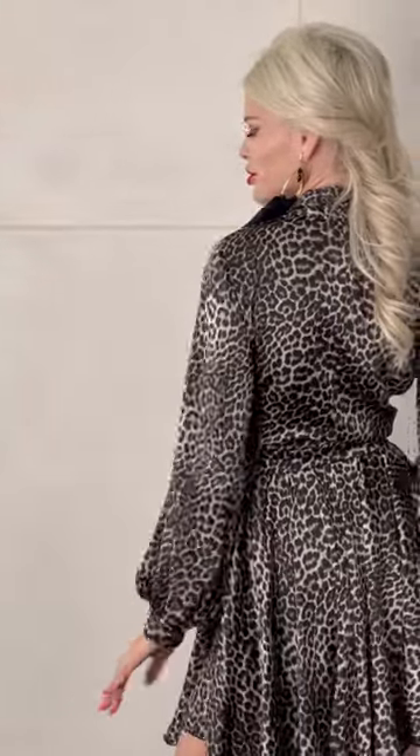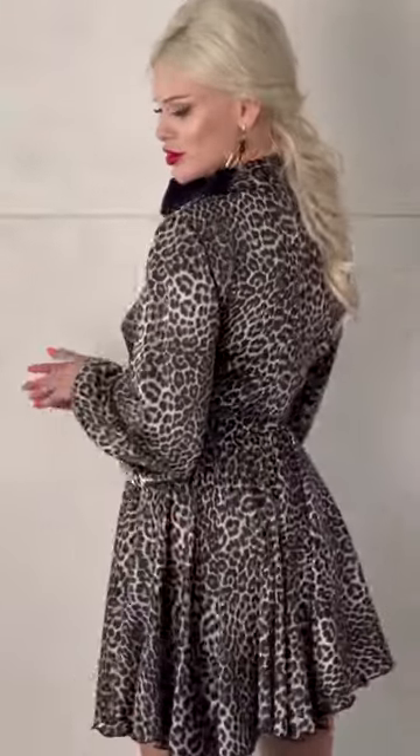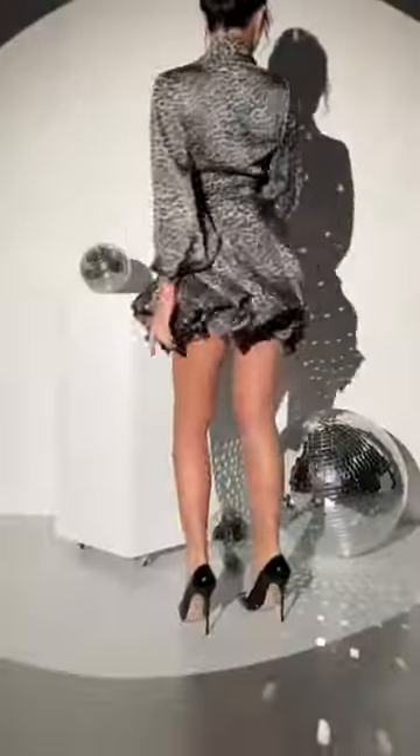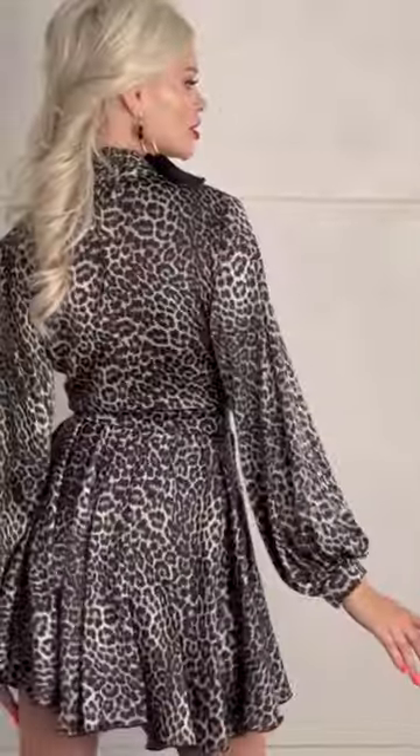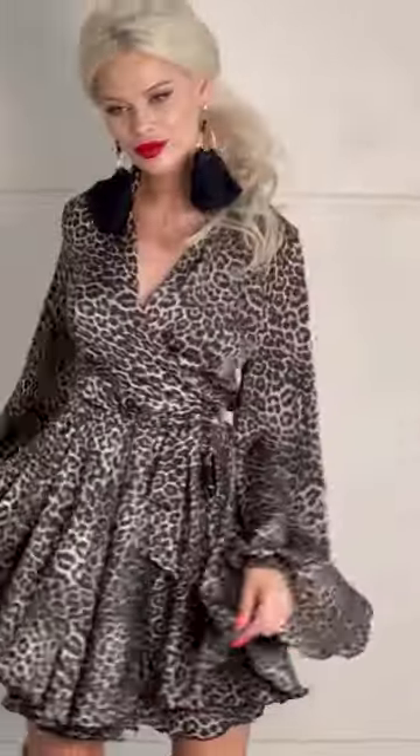Gorgeous Animal Print Wrap Mini Silk A-Line Dress that I recently discovered. This dress is perfect for those of you who want to make a bold fashion statement. The playful leopard print is a popular trend right now, and the shiny silk texture gives it an elegant touch.